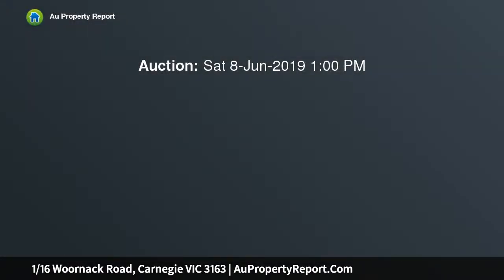Relishing a carefully considered floor plan that combines easy living with fabulous family function, this spacious double story home presents the perfect low maintenance lifestyle that allows the family to relax and entertain.